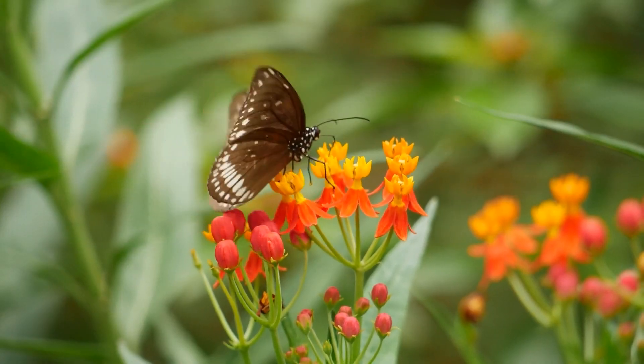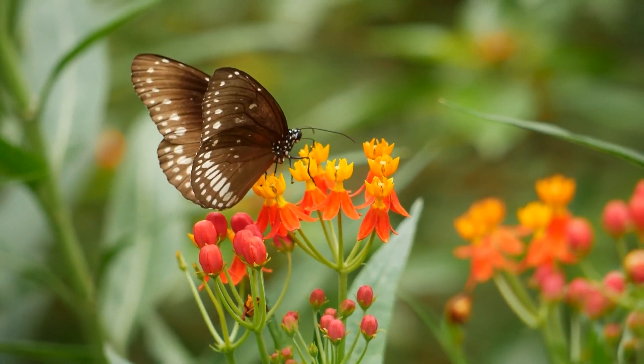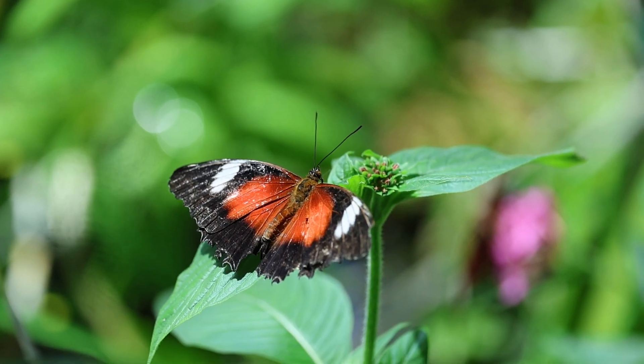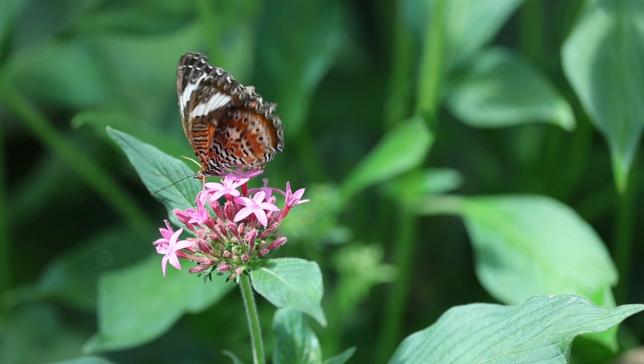Did you know butterflies can taste with their feet? They have taste receptors on their feet, which they use to find the perfect leaves for laying their eggs and to savour the sweet nectar from flowers.